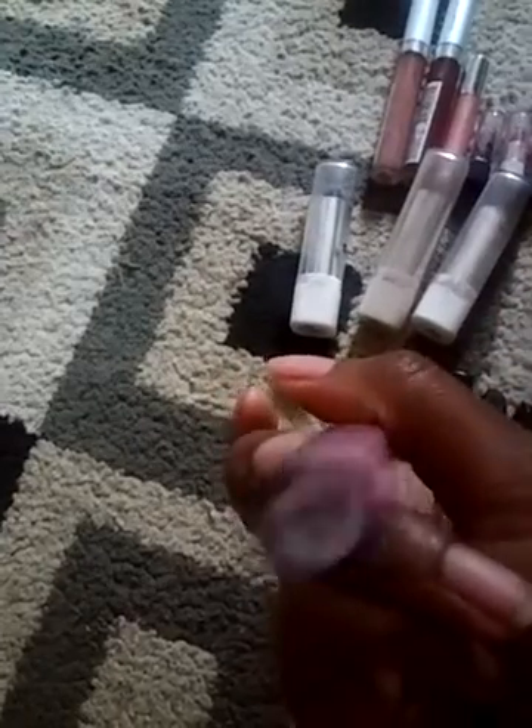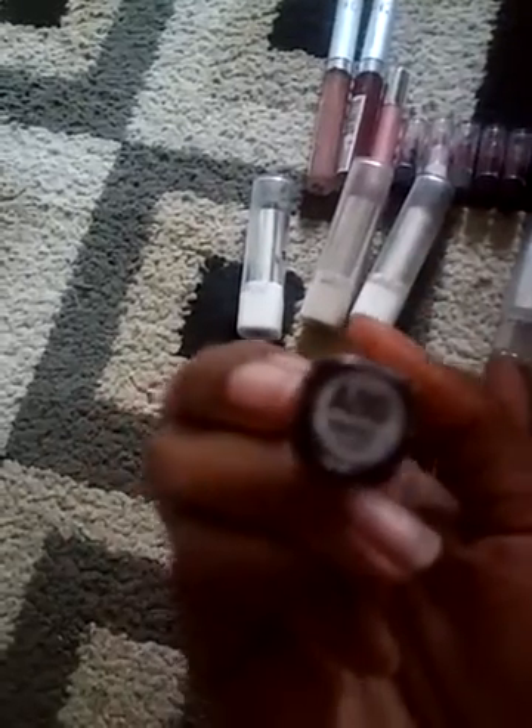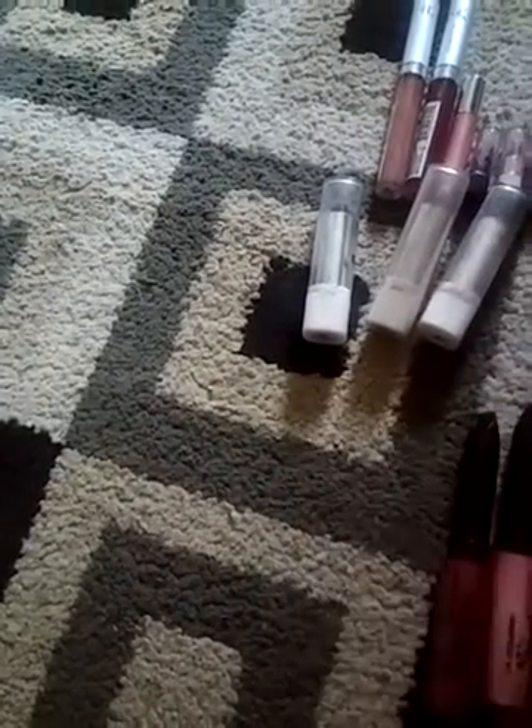These are some new ones. This one is called Viola. This one is called Twerkless. And then I have another Lip Shine — this one is Matrix. Those are my new ones.